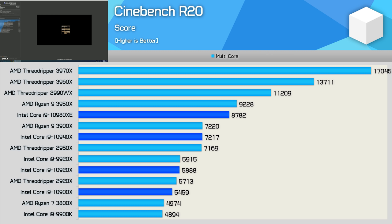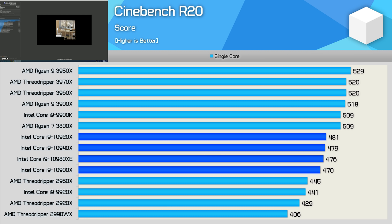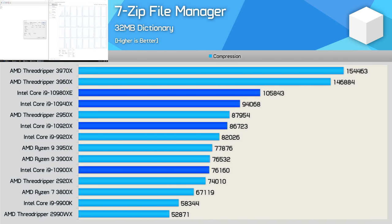First up, here are the Cinebench R20 multi-core results. We can see that the 10980XE comes in behind the Ryzen 9 3950X. The 10940X matched the 3900X, while the 10920X and 10900X were roughly on par with the Threadripper 2920X and a little ahead of the Ryzen 7 3800X. When it comes to compression performance using the 7-zip file manager, the new Cascade Lake X range does okay. The 10980XE might get dusted by the 3960X, but at least it was a bit faster than the previous generation's 2950X.